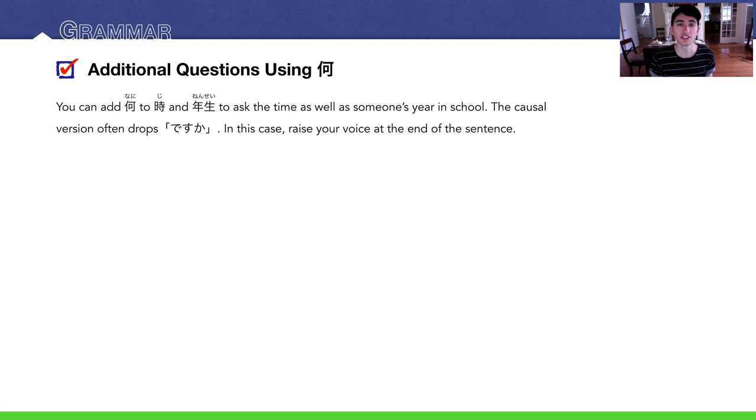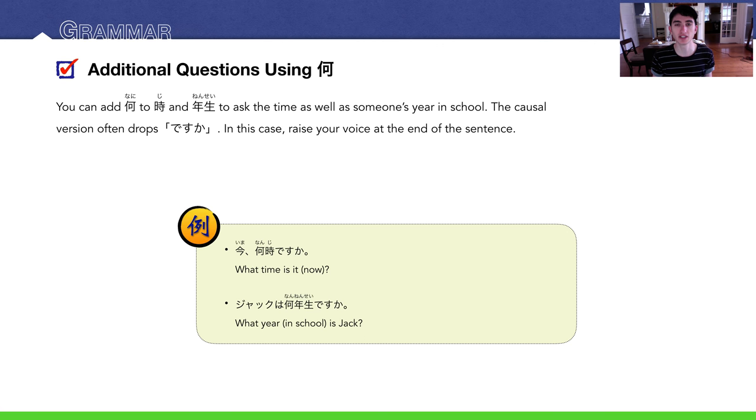Getting into the grammar: we can add nani to ji and nensei to ask what the time is and what year someone is in school. For example, 今何時ですか？ means 'What time is it now?' and ジャックは何年生ですか？ means 'What year in school is Jack?' The casual versions are 今何時？ and ジャックは何年生？ — and you raise the tone of your voice at the end.